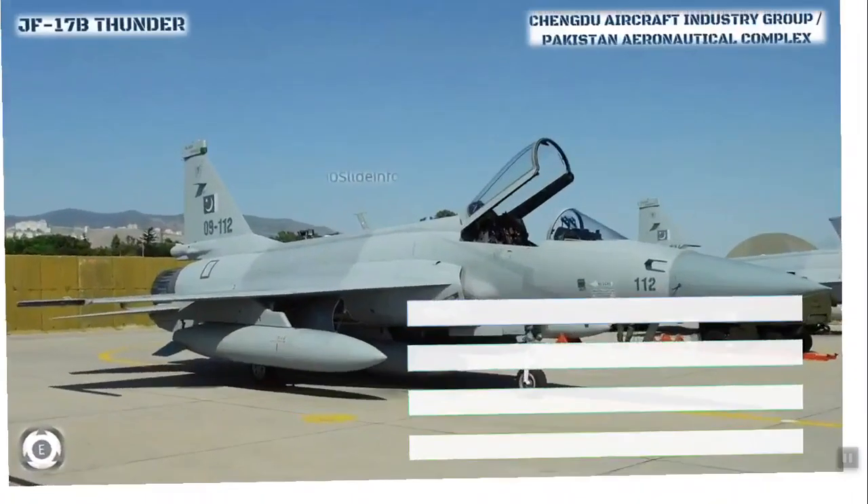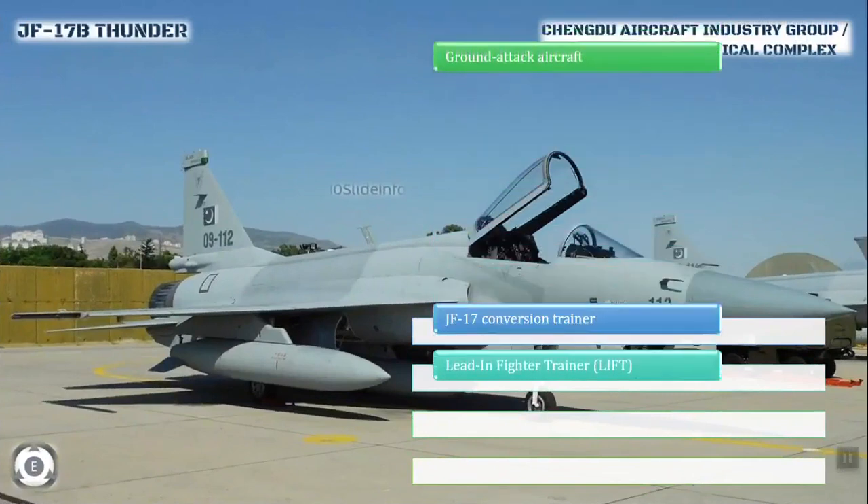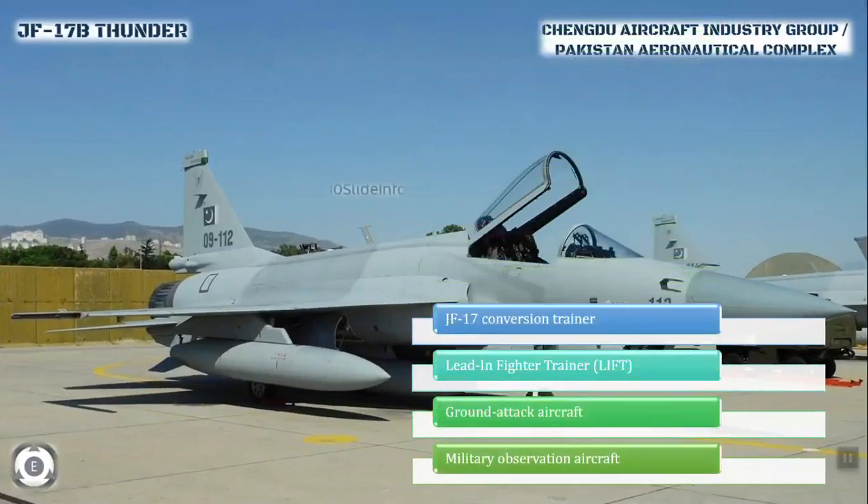The JF-17B aircraft will be available in an attack and a trainer variant. The PAC JF-17B Thunder fighter can be used in multiple roles which includes the conversion trainer, the lead-in fighter trainer, the ground attack aircraft, and military observation aircraft.